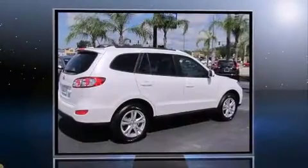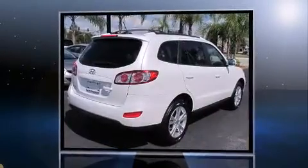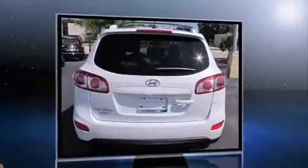Discerning drivers will appreciate the 2012 Hyundai Santa Fe. A 3.5-liter V6 engine pairs with a sophisticated 6-speed automatic transmission, providing a smooth and predictable driving experience.